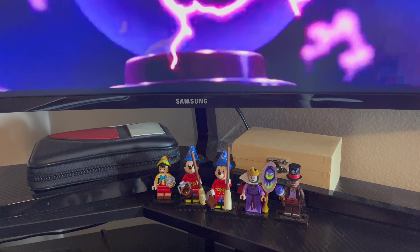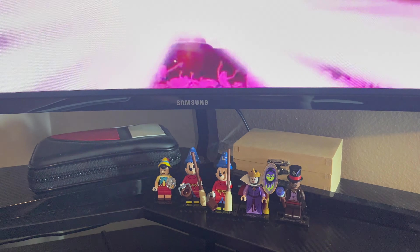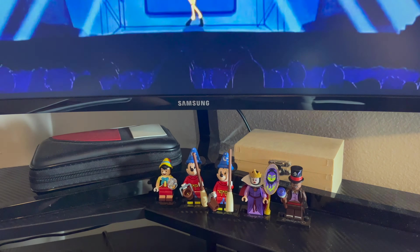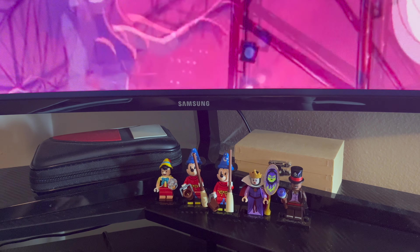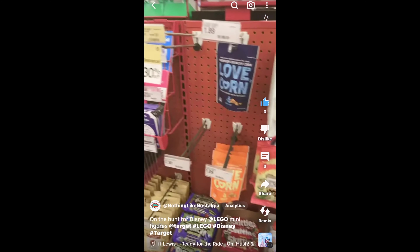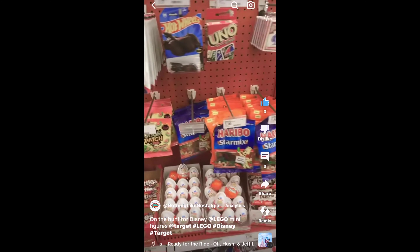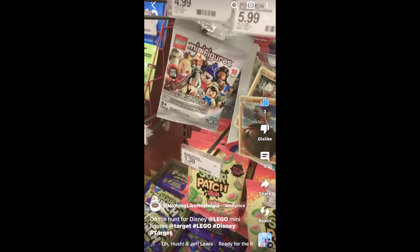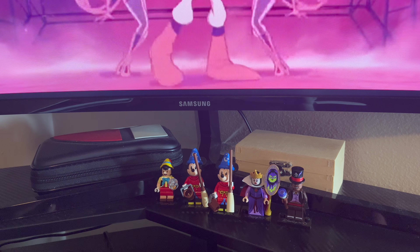What's going on, it's Milo Martin here with Nothing Like Nostalgia. A few weeks ago I got these LEGO mini mystery bags — it's a set of 18 to collect. I'm going to go to each Target register because they have them at the register and grab one from each. Here's number one, already grabbed it. Nothing at two, nothing at three.